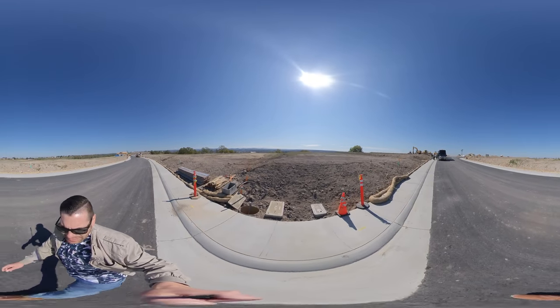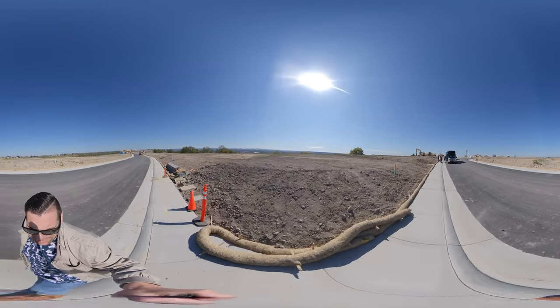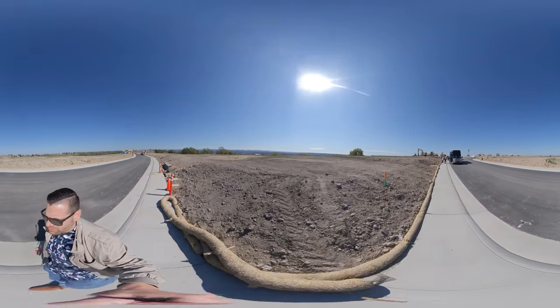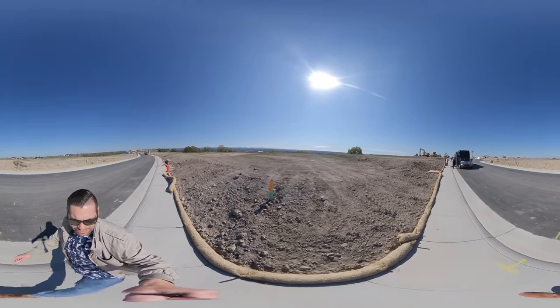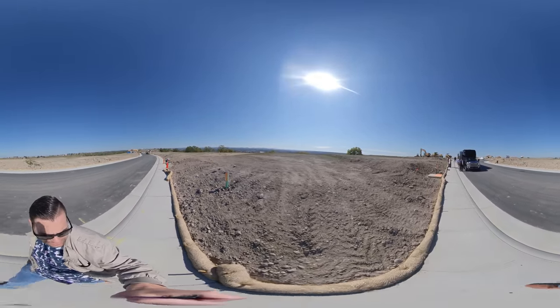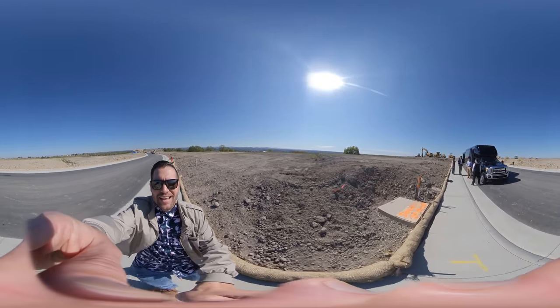Brand new community — you get everything you want. They're going to have a huge one-story floor plan. I just wanted to give you a sneak peek to see how beautiful this community is. Contact me with any questions and we'll get you in there to take a look. This is Brandon Leon, Better Homes and Gardens. See ya.